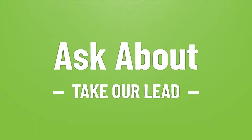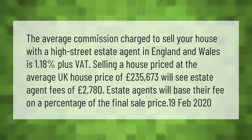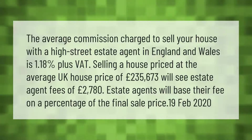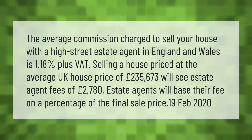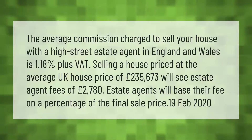Take our lead — let's help you make your mark. Our goal is your satisfaction; let us show you the way. The average commission charged to sell your house with a high street estate agent in England and Wales is 1.18% plus VAT. Selling a house at the average UK house price of £235,673 will see estate agent fees of £2,780. Estate agents will base their fee on a percentage of the final sale price.